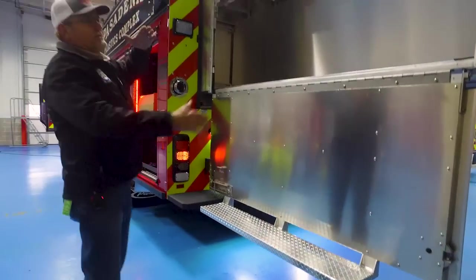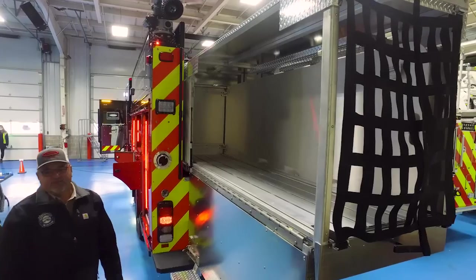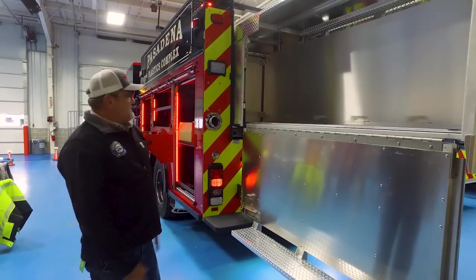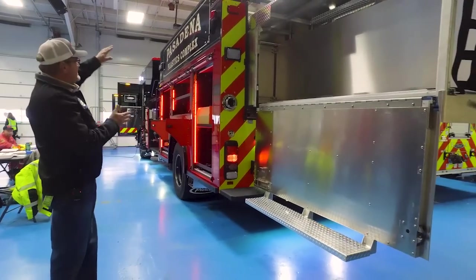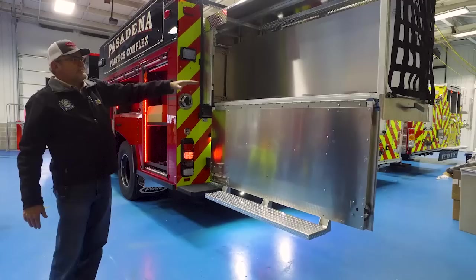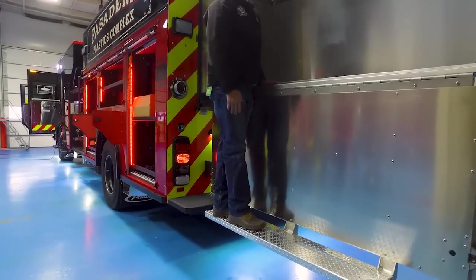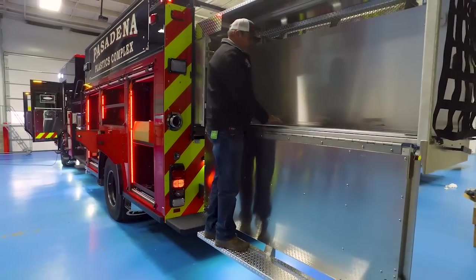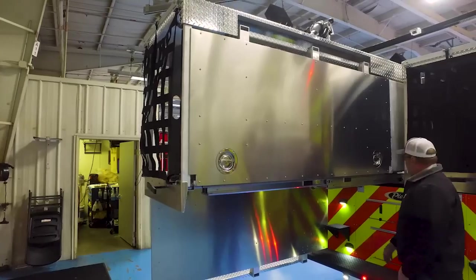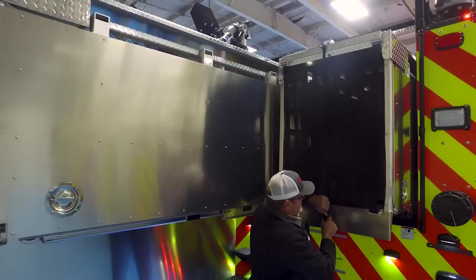These dual slide-out hose beds are each capable of carrying 500 feet of seven-and-a-quarter inch hose and 300 feet of three inch hose, for a total of 1,000 feet of seven-and-a-quarter and 600 feet of three inch on the truck. The truck itself has a 1,000 gallon foam tank in a New York style configuration — foam is shoved to the front, keeping the hose beds low at the rear. Your feet are never more than 24 inches above the ground when loading hose. The tray door rotates with a handle to slide in and out.